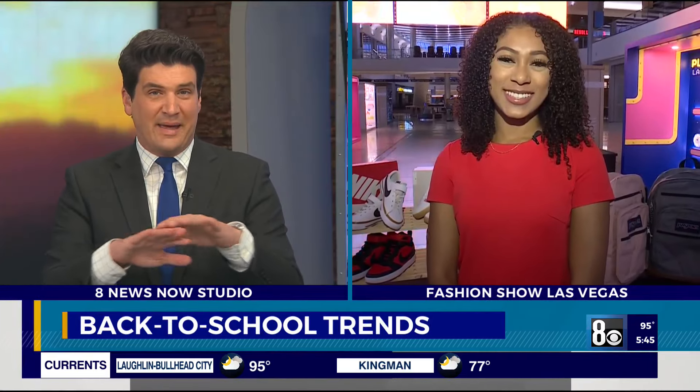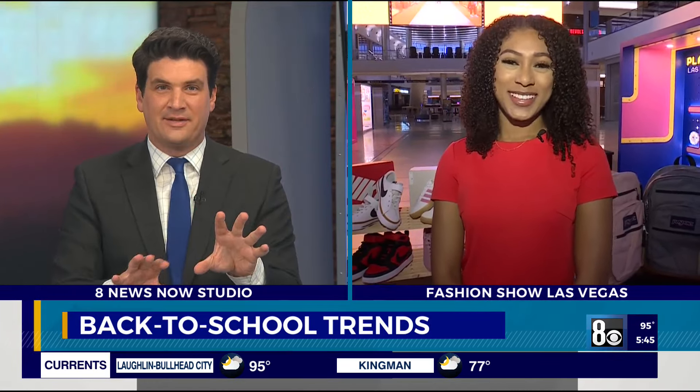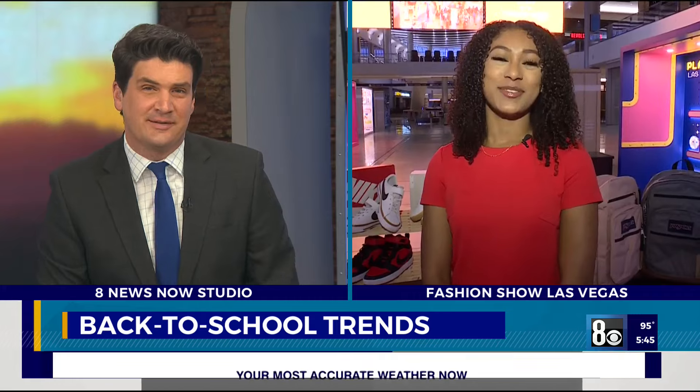You can get these back-to-school trends right here at Fashion Show Las Vegas. Just a few more days until school starts, so come on and check it out. Back to you all. The backpacks, the clothes — that's the base layer, and then you add your pieces of flair on top. I think that's what I forgot to do in school when I went to class.